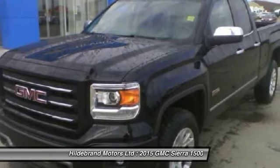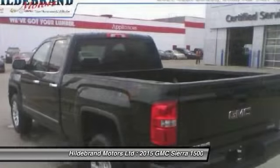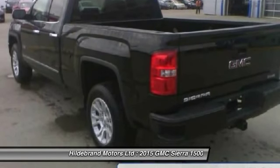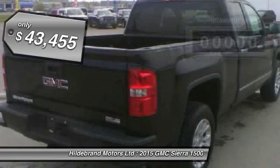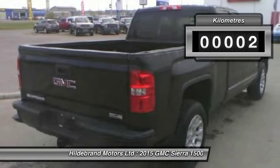Sierra 1500 now comes standard with a Vortex 6.2-liter and 5.3-liter V8 engine and an electronically controlled 6-speed automatic transmission that combines high max hauling capability with precise control and is priced below $45,000. This vehicle has less than 1,000 kilometers.